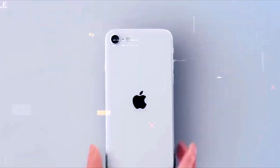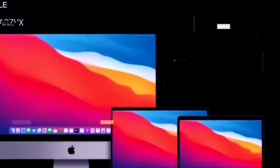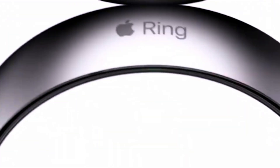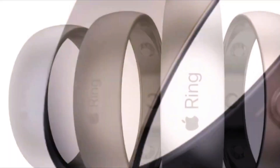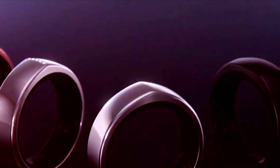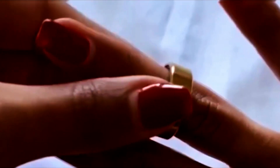Lastly, the success of smart rings will also depend on their battery life, durability, security, and how much you can customize them. People want wearables that last long, are safe to use, and can be personalized to fit their style and needs. In conclusion, the rumored Apple Ring and Samsung Galaxy Ring are exciting additions to wearable tech, with Apple's seamless ecosystem and Samsung's strong health features both bringing unique strengths.